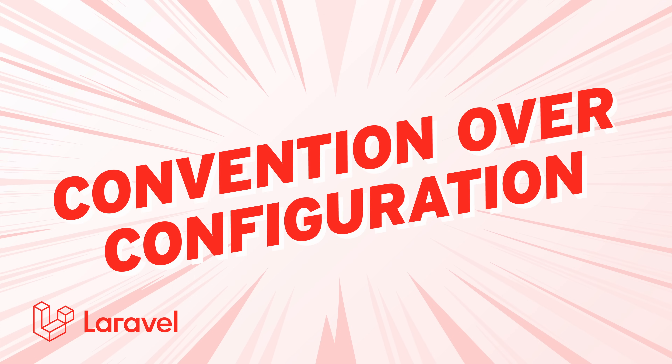Convention over configuration — this is my favorite one, and it's a big one. When it comes to coding, Laravel saves you a ton of decision-making by promoting the Laravel way of doing things. Instead of throwing endless options at you, Laravel guides you with a clear path to follow. It's not that this is the only way, but it's a streamlined way that lets you hit the ground running without overthinking. And we all know developers tend to think a lot.